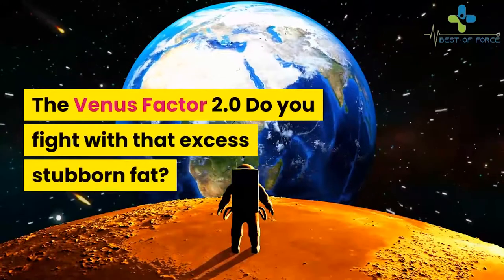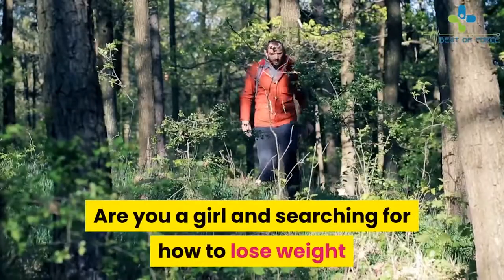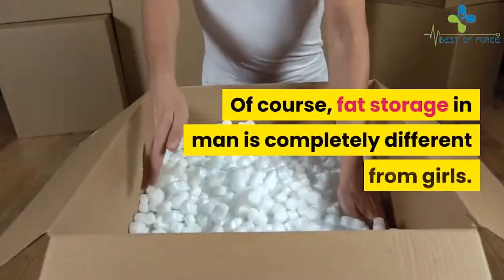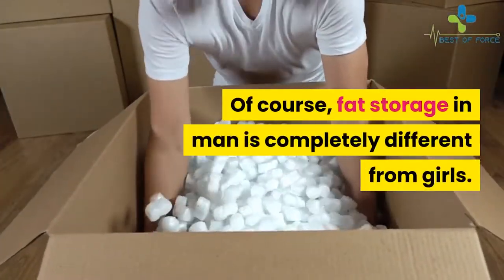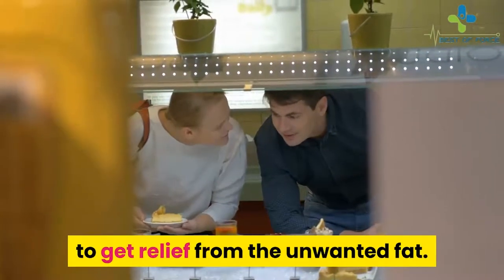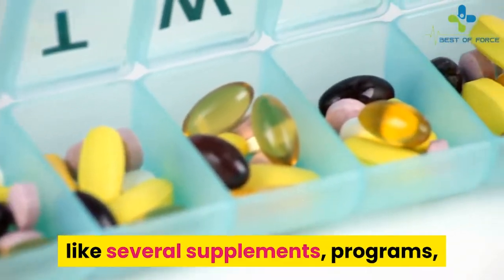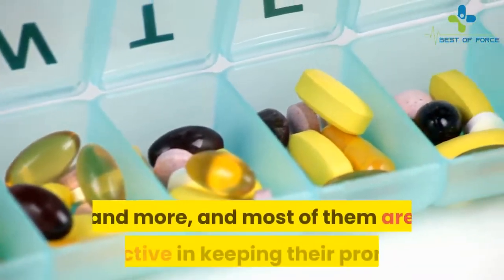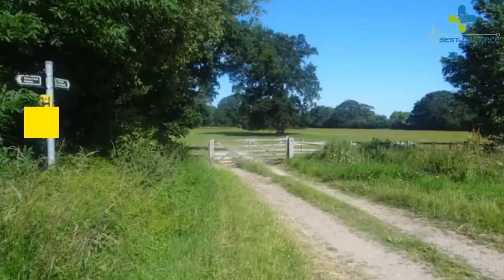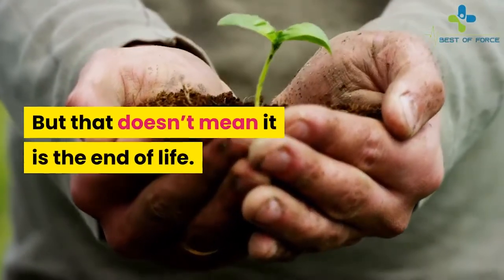The Venus Factor 2.0 — do you fight with excess stubborn fat? Are you a girl searching for how to lose weight as soon as possible? Fat storage in men is completely different from women. You may have already tried many things to get relief from unwanted fat. There are many products available in the market like supplements and programs, and most of them are ineffective in keeping their promises. You may have been fooled by some of them, but that doesn't mean it is the end of life.